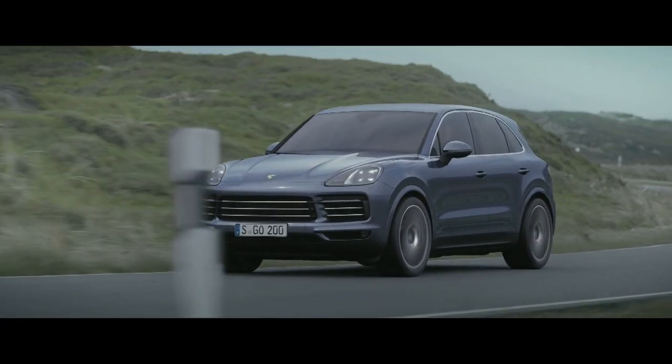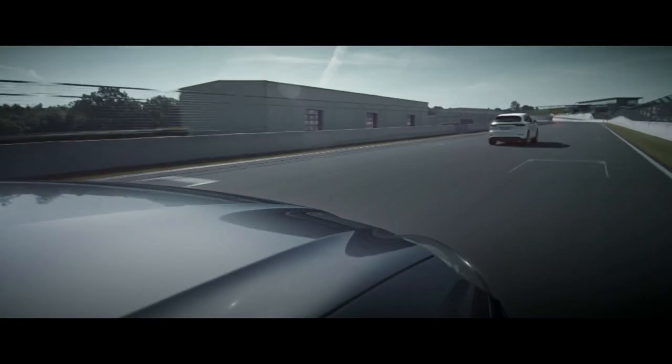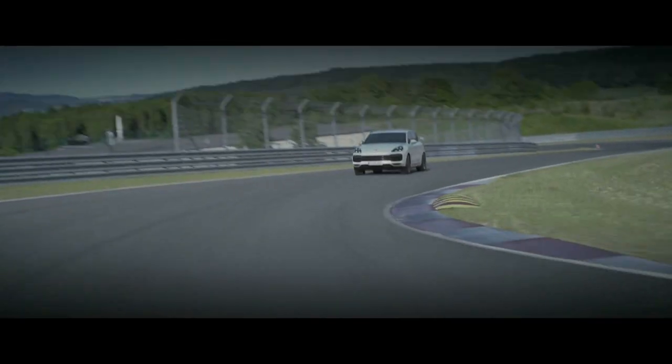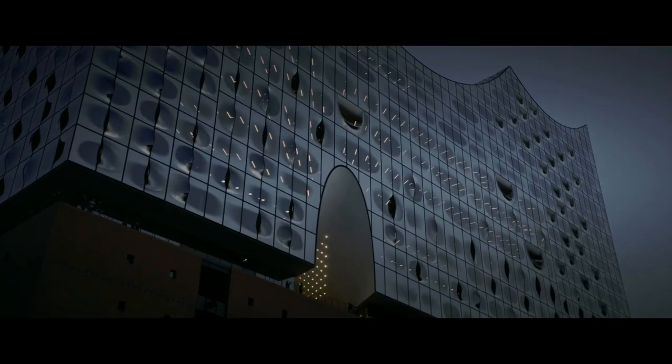On paper then, this could well be the perfect 4x4. But what's it like to drive? Well, unsurprisingly, it's fast, really fast. The thrust when you pin your foot down soon becomes addictive, even though it is marginally slower to 60 than the lighter Lamborghini Urus.